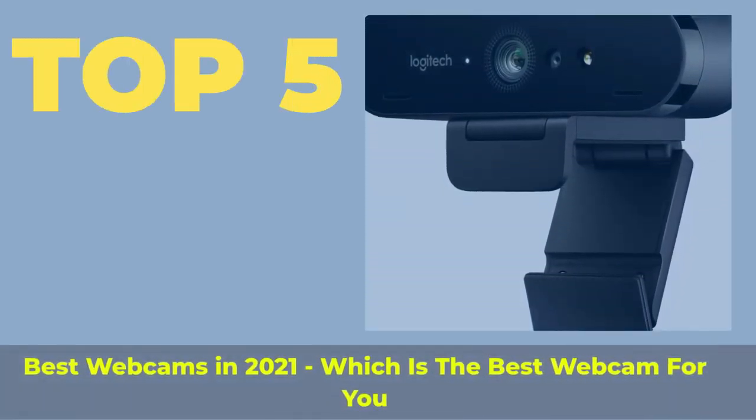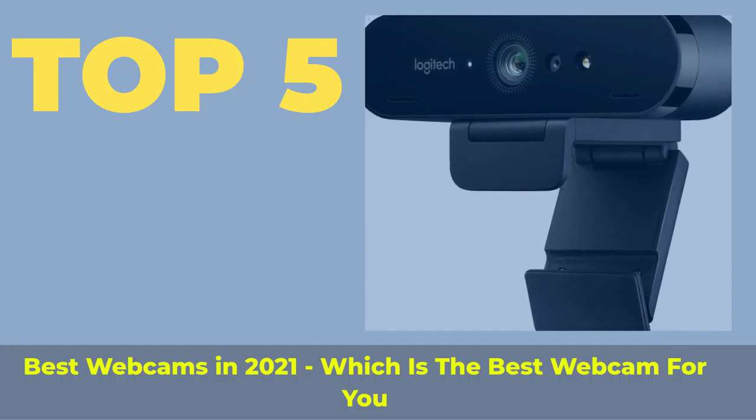Top 5 best webcams in 2021. Which is the best webcam for you?